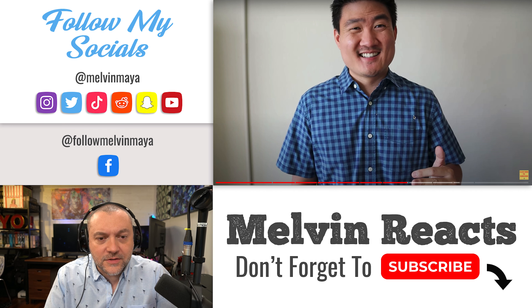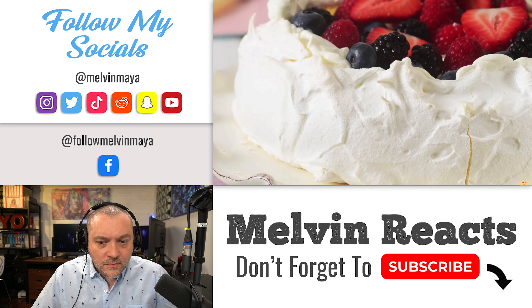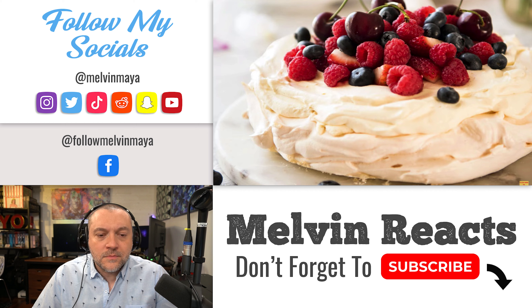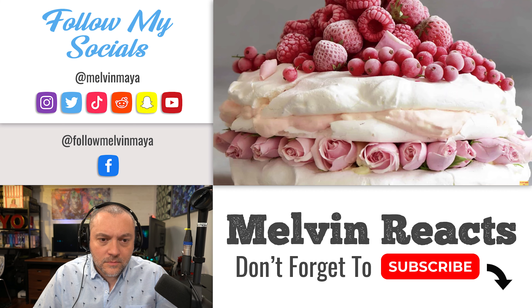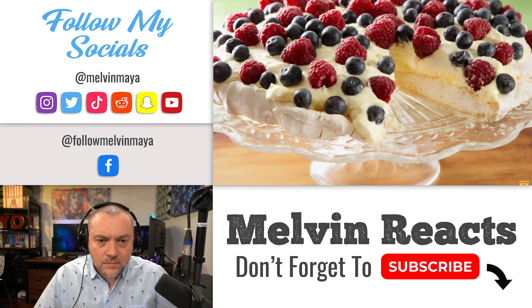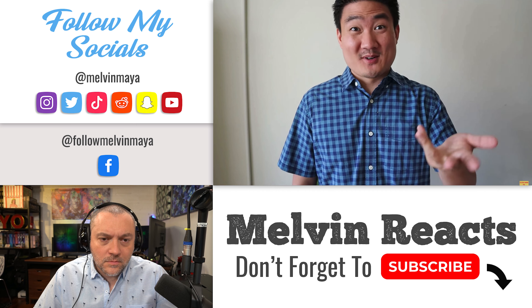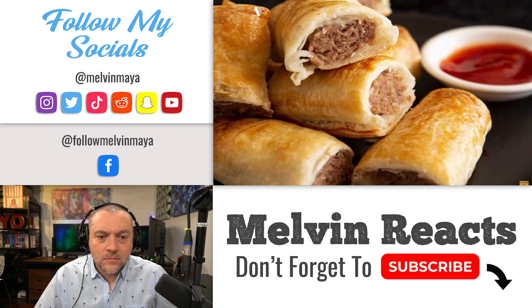Number seven: Pavlova. People debate whether this dish was invented by New Zealand or Australia, but whatever the case it's a well-known Australian food. It's a meringue dessert — crispy on the outside and soft on the inside — decorated with whipped cream and fruits, especially for special occasions. There are quite a number of desserts to try in Australia, but if you want something big and filling, Pavlova is the way to go.